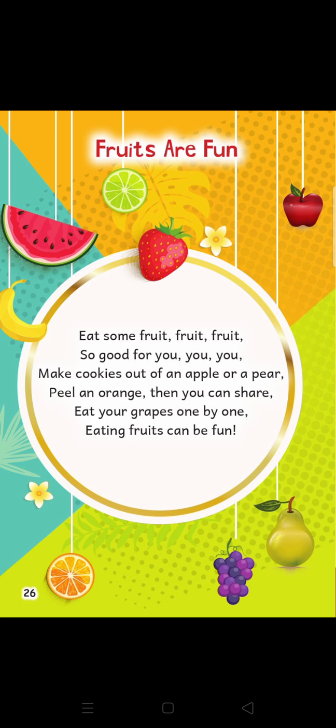Eat some fruits, fruits, fruits, so good for you, you, you. Make cookies out of an apple or a pear. Peel an orange, then you can share. Eat your grapes one by one. Eating fruits can be fun.